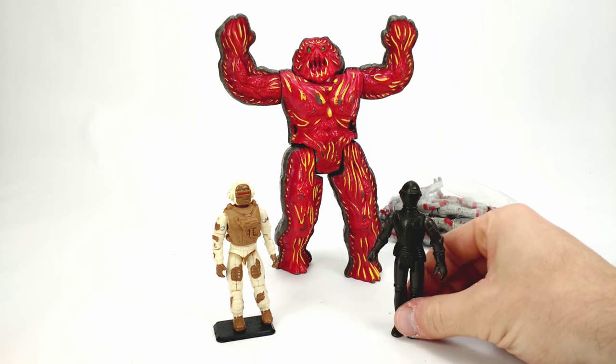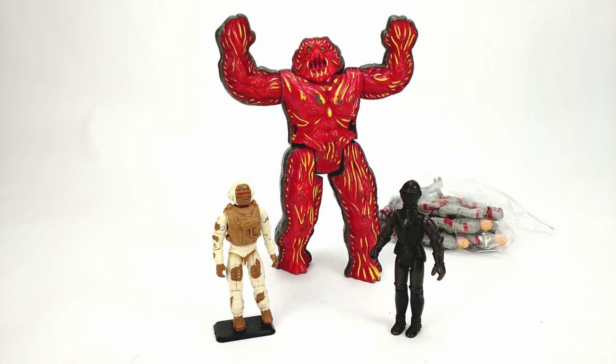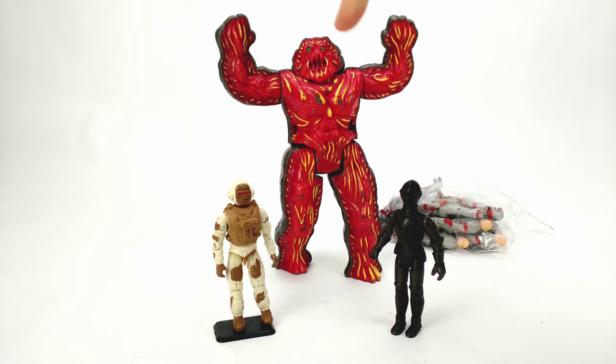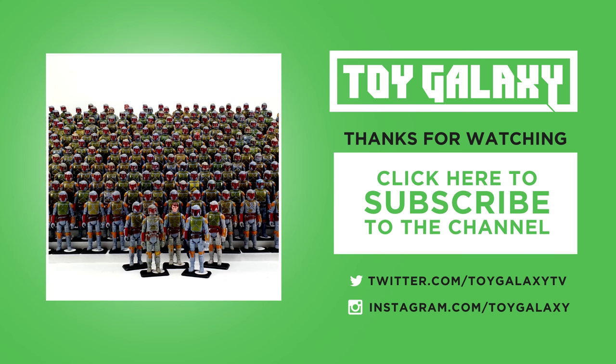And lastly, in the back, this is Magna Core from the Inhumanoids, 1986 around there. I never saw the cartoon and I've never liked the figures, so pretty exciting! Thanks for watching — make sure you subscribe so you don't miss out on future haul videos. I'm Dan Larson, later.